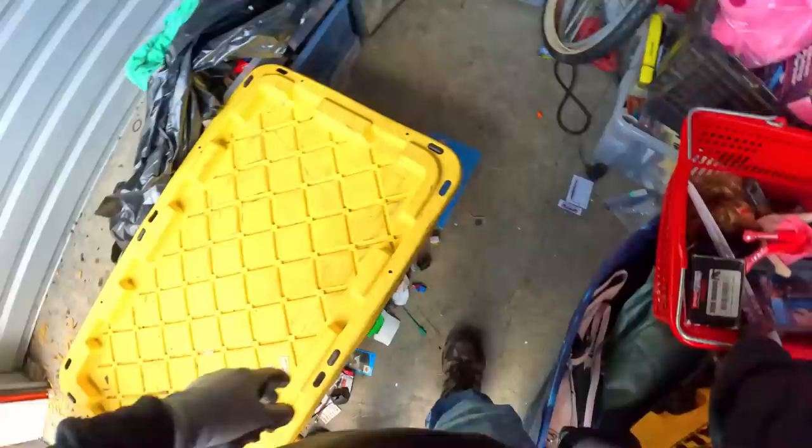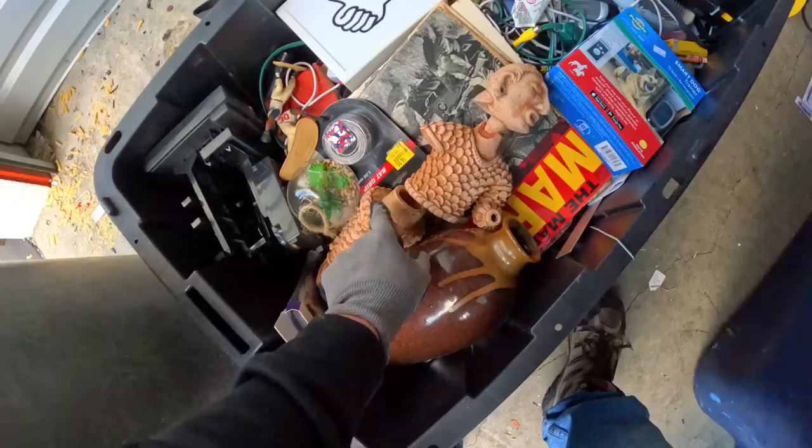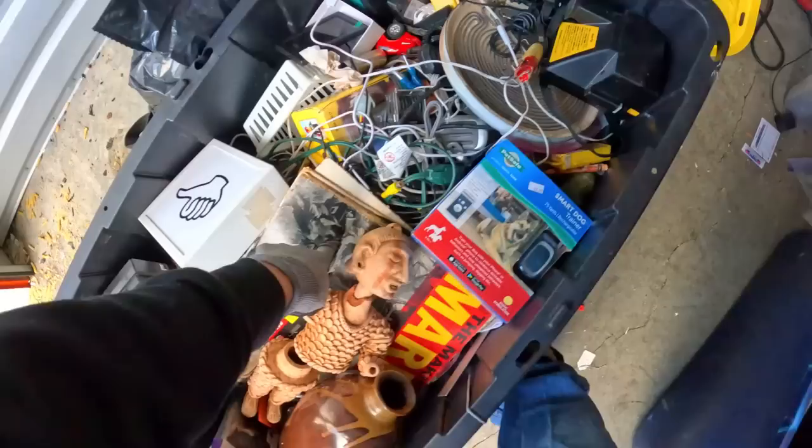There's the brake pad box — probably for the brake pads we found. Before we get too much further back, let's see what's in here. Oh, this is interesting — I'm seeing all kinds of neat stuff in here, guys. Whatever this clay statue is, he's a little bit damaged but really interesting.